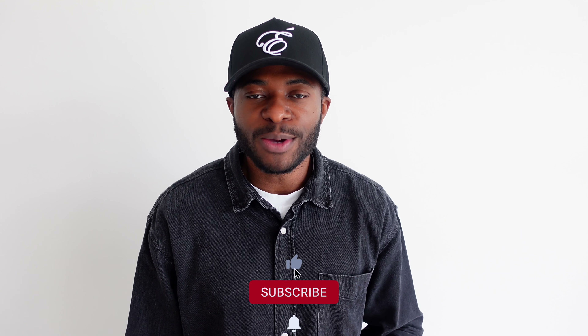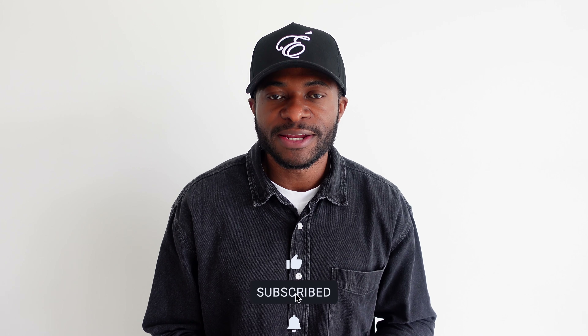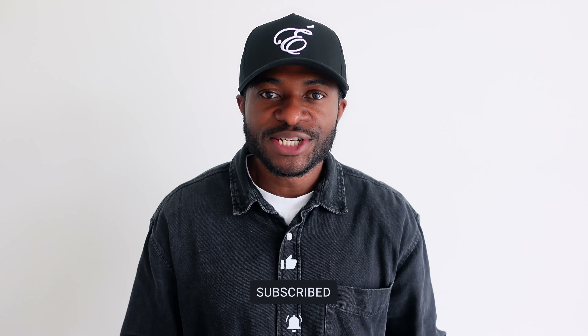If you made it to the end and you found this video helpful and informational, consider subscribing if you haven't yet. Smash that thumbs up button. Share with someone that might be interested in being a field service engineer or is already a field service engineer. With that said, I'll catch you on the next one.